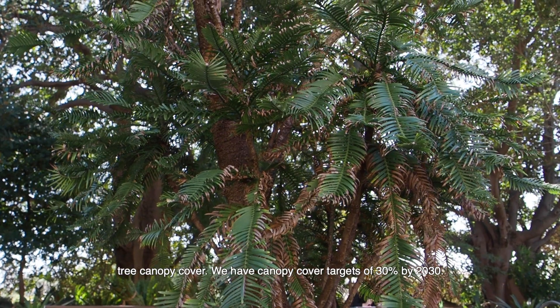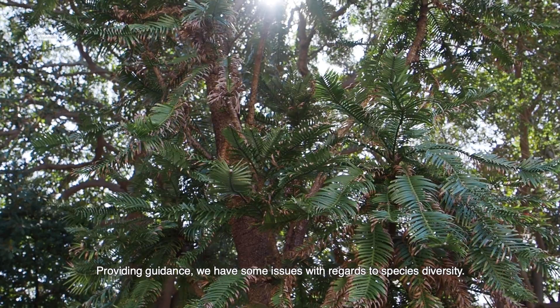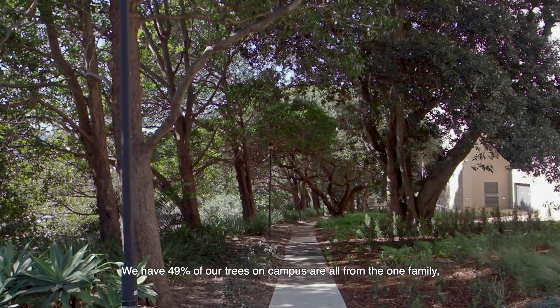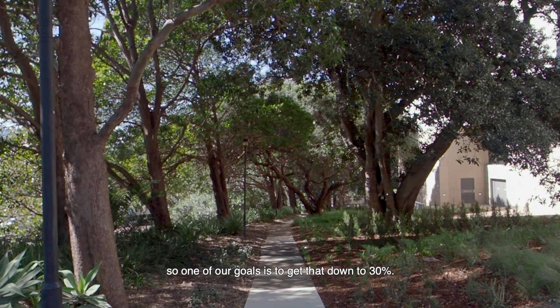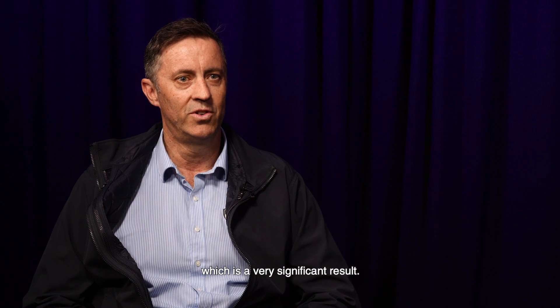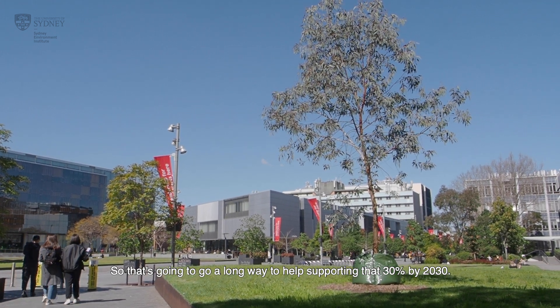It looks at things like tree canopy cover. We have canopy cover targets of 30% by 2030. We have some issues with regards to species diversity — 49% of our trees on campus are all from the one family, so one of our goals is to get that down to 30%. By the end of 2020 we would have planted over 200 trees on campus, which is a very significant result and will go a long way to supporting that 30% by 2030 target.